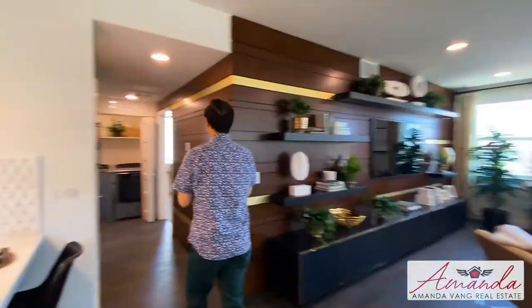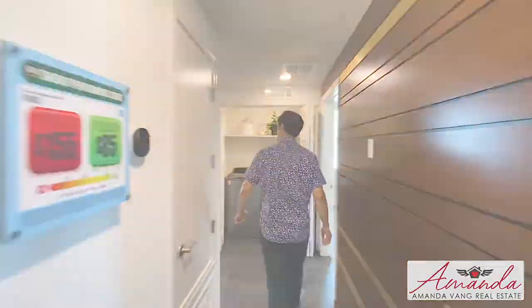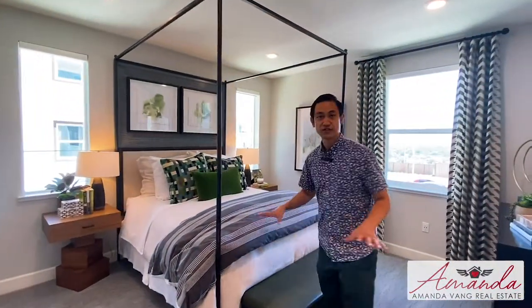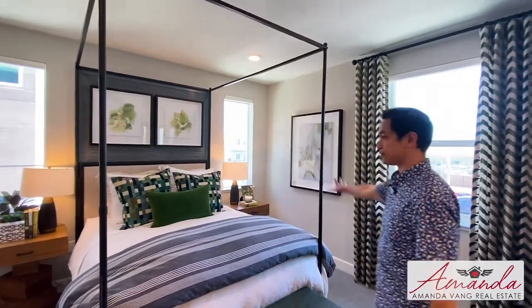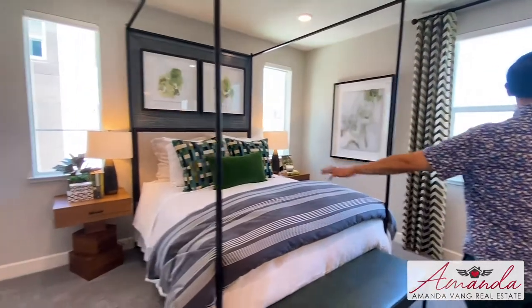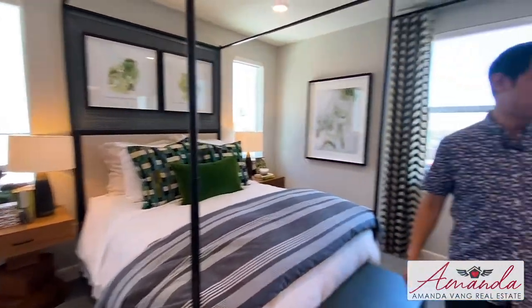Coming over here, we have the bedrooms. Taking a look at the master bedroom — I love this design. It's a very efficient use of space. It's got enough room for a bed, you've got your walk-in closet over here, and windows on two walls. Really nice.